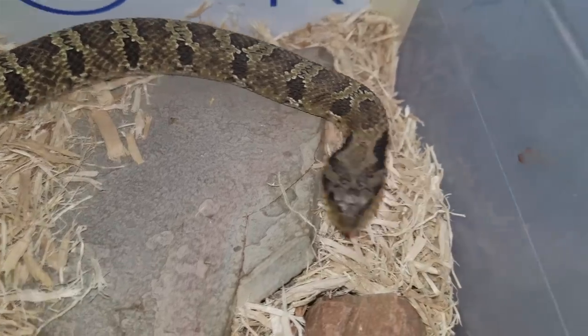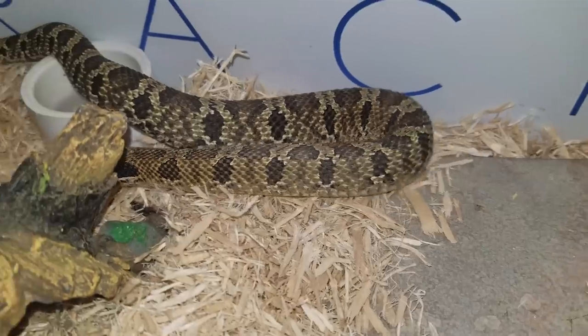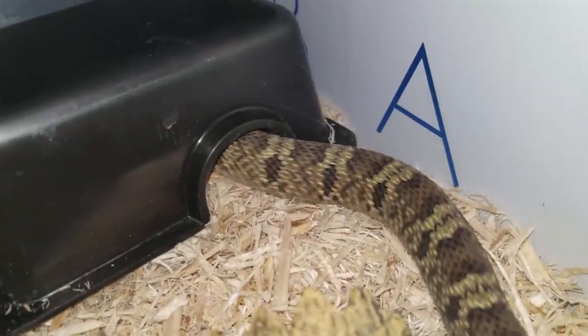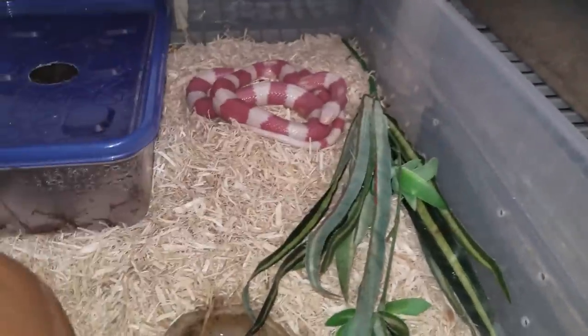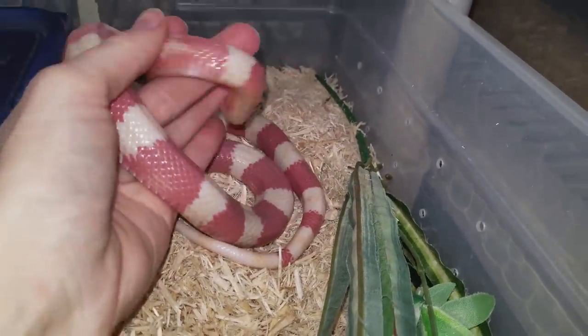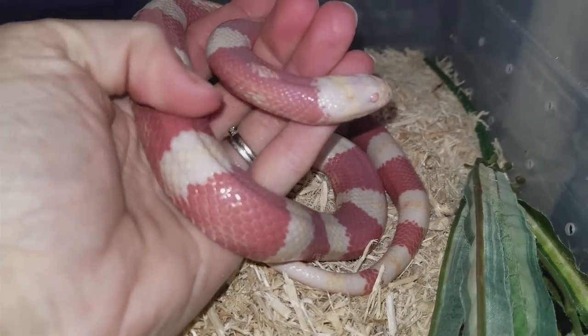Captive bred animals are specifically bred to be kept as pets, whereas animals from the wild are meant to be in the wild — so you're not hurting wild native populations if you buy a captive bred baby. One drawback is that captive bred animals are sometimes more expensive than wild caught, because there's more effort that goes into feeding and brumating the parents and incubating the eggs. However, if a species has been bred in captivity long enough, there are usually so many available that they are not more expensive than wild caught.